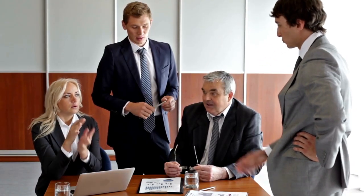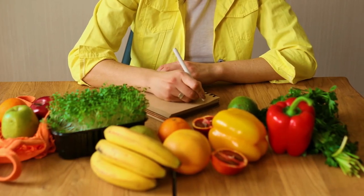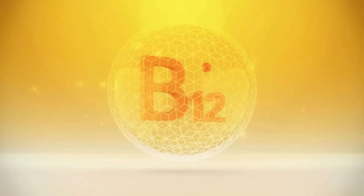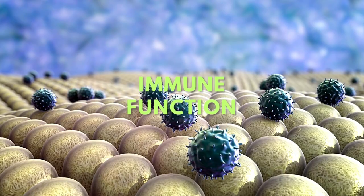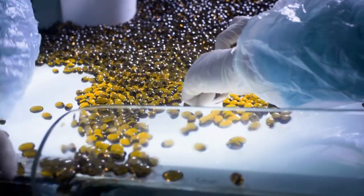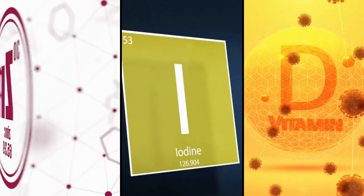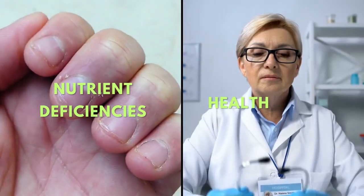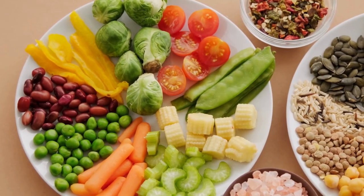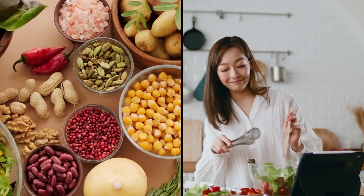Let's connect the dots and discuss the potential health risks associated with nutrient deficiencies in vegan diets. A deficiency in vitamin B12 can lead to fatigue, weakness, and neurological problems. Insufficient calcium intake may increase the risk of osteoporosis and weakened bones. Iron deficiency can cause anemia, resulting in fatigue, reduced cognitive function, and compromised immune function. Inadequate omega-3 fatty acids may impact heart health and cognitive function. Protein deficiencies can affect muscle mass, immune function, and wound healing. Insufficient zinc, iodine, and vitamin D intake can lead to a range of health problems, from compromised immune function to thyroid issues and weakened bones. It's important to know that nutrient deficiencies and associated health risks are not exclusive to vegan diets.